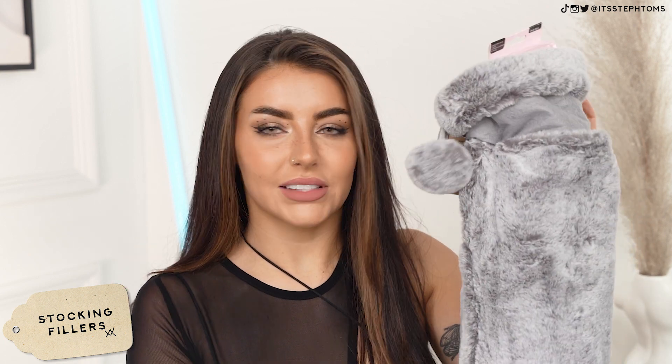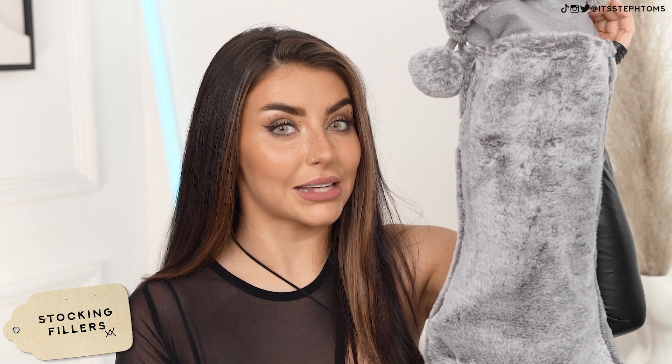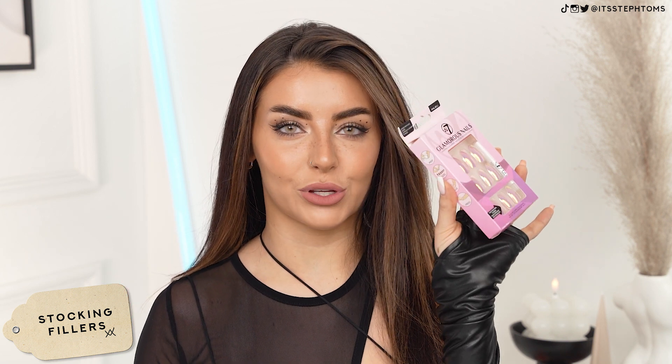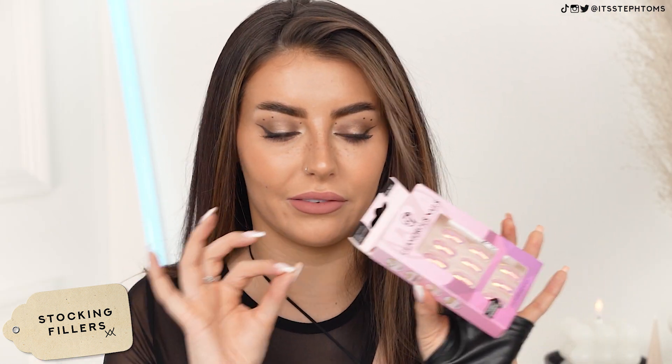First up, we're going to go through some stocking fillers. I got this stocking here for £7. I've seen stockings like this on other websites and they're a lot more than £7 — it's this faux fur kind of grey stocking, really really cute and nice and big so you can stuff it with loads of gifts. First up for the stocking fillers — you guys know I'm never without my long nails — I picked these up from the brand W7. I've used these nails before and they're really really good. They kind of look like the Hailey Bieber glazed donut sort of nails, and these were like £2.50. You can reuse them, they come with glue — they are fab.